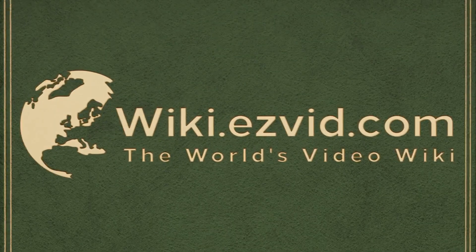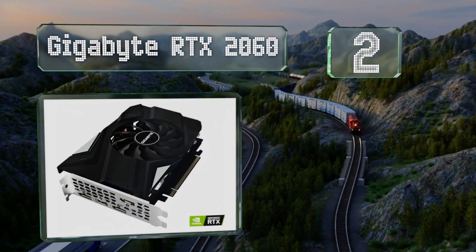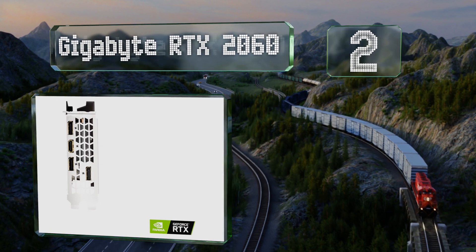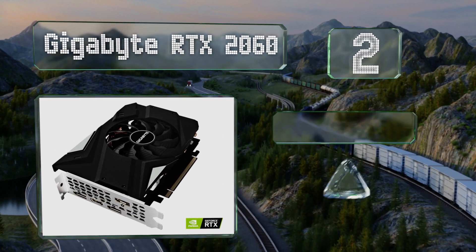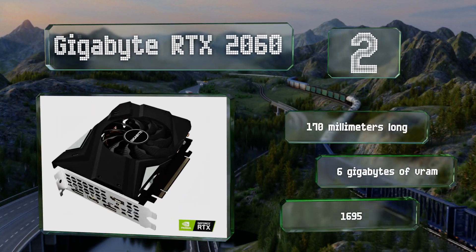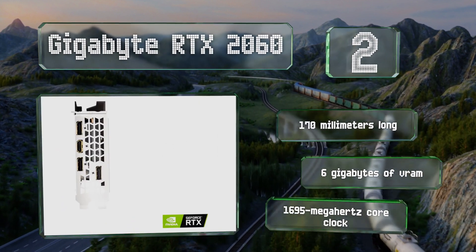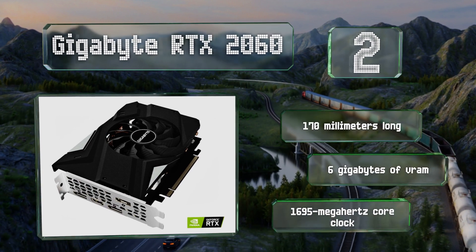At number two, if you're putting together a portable rig, take a look at the Gigabyte RTX 2060, whose tiny footprint, moderate power consumption and low operating temperature are perfect for a mini ITX PC. It's about the most cost effective of all the new Nvidia boards. It's 170 millimeters long and includes six gigabytes of VRAM and a 1695 megahertz core clock.